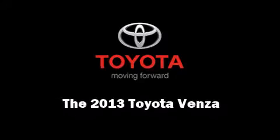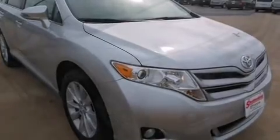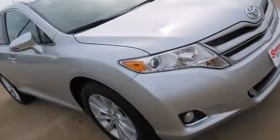Familiarize yourself with the 2013 Toyota Venza. It features an automatic transmission, front wheel drive, and an efficient four-cylinder engine.